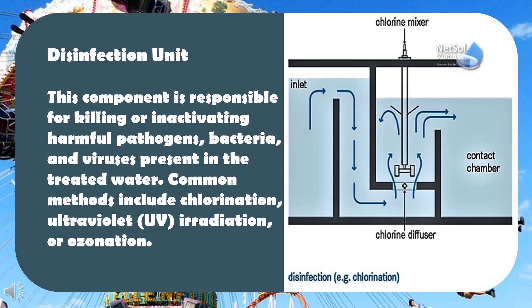Disinfection unit: this component is responsible for killing or inactivating harmful pathogens, bacteria, and viruses present in the treated water. Common methods include chlorination, ultraviolet irradiation, or ozonation.